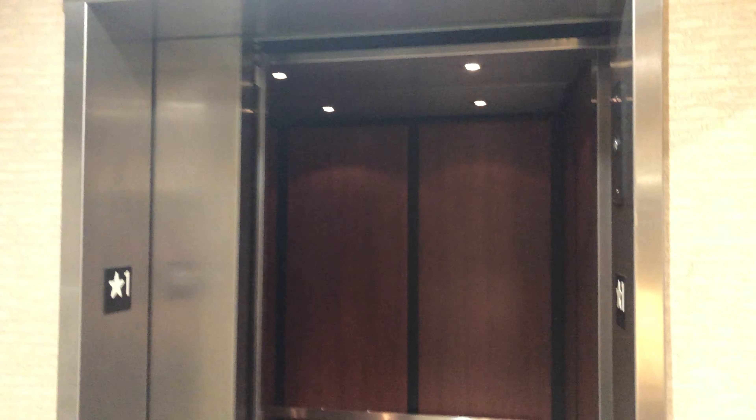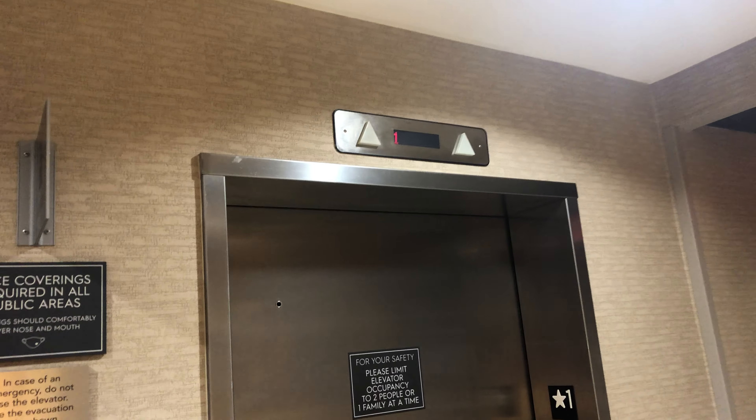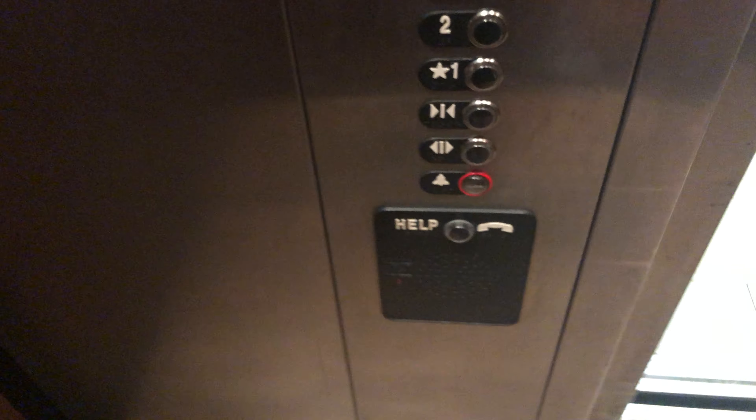And out here we just have a MAD fixture. Now put on floor one, and the door close button works — I like that. Yeah, it's a pretty nice elevator, I will say. I mean, granted it's just one of your standard hotel elevators, but it's actually very nice.